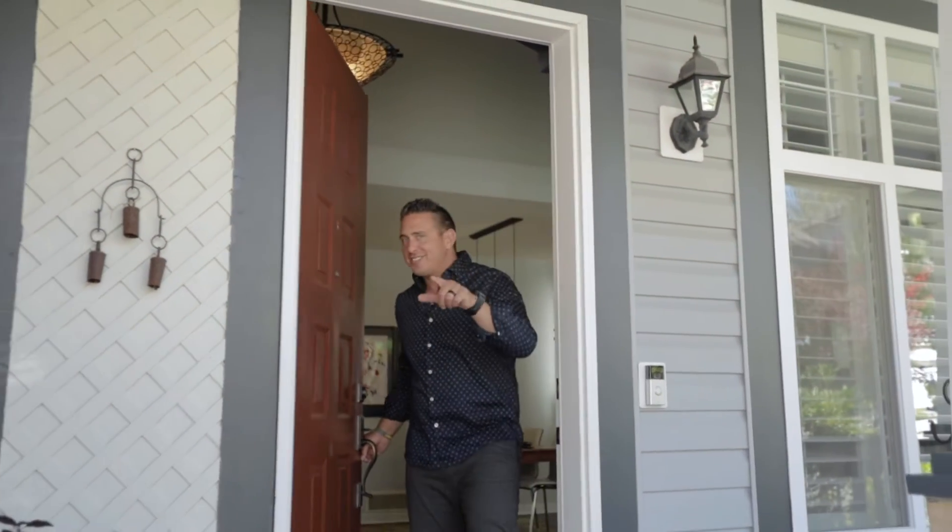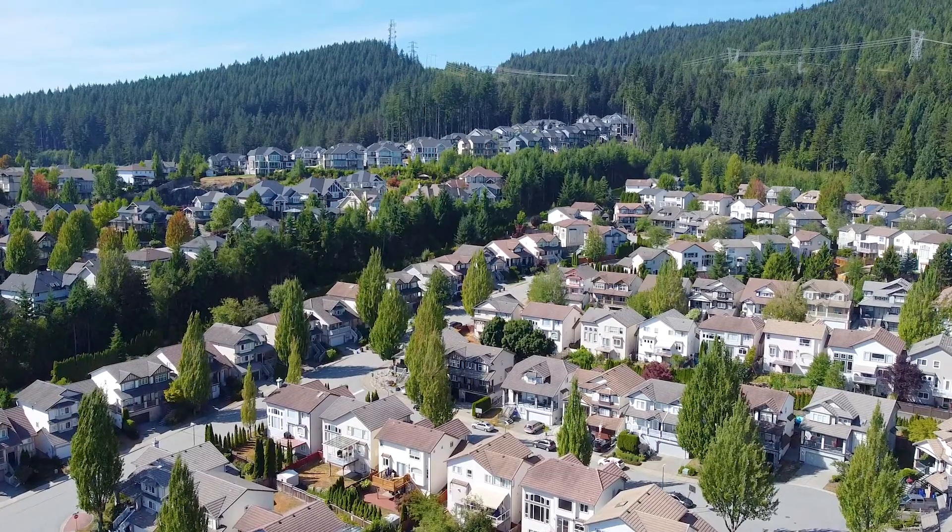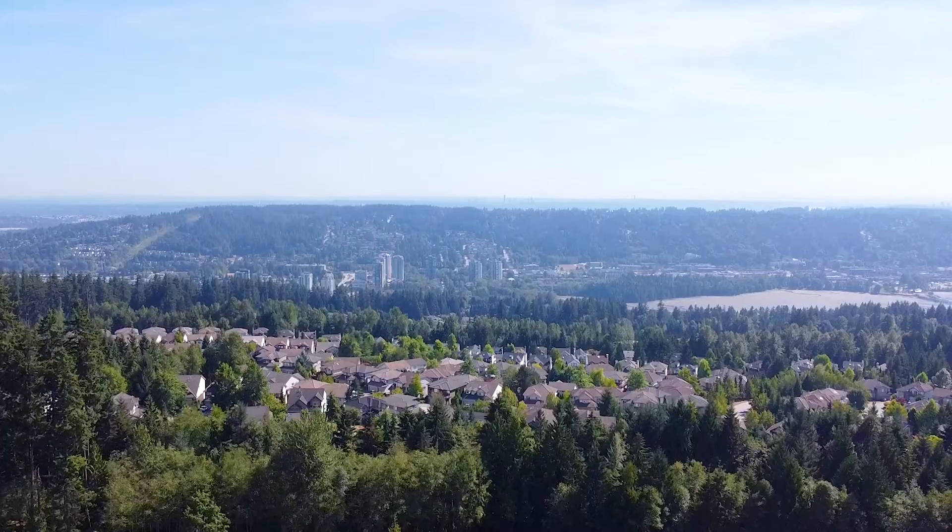Like all our listings, this one's not going to last long. If you want the opportunity to be in this amazing family-orientated neighborhood in the nicest part of Coquitlam, give Sean a call with Team Zubor & Associates at 604-722-1631.